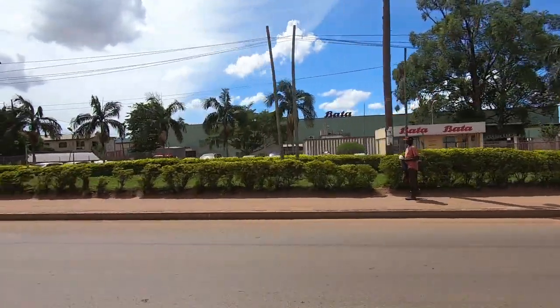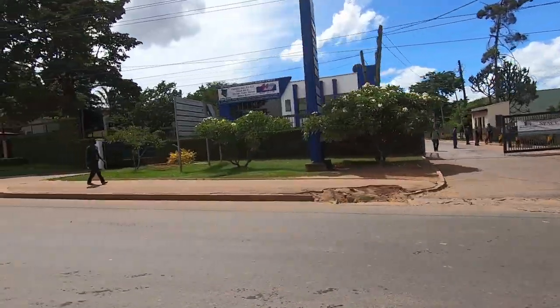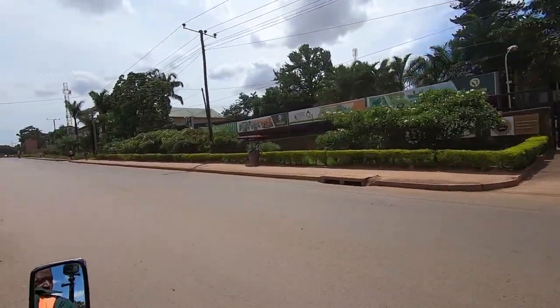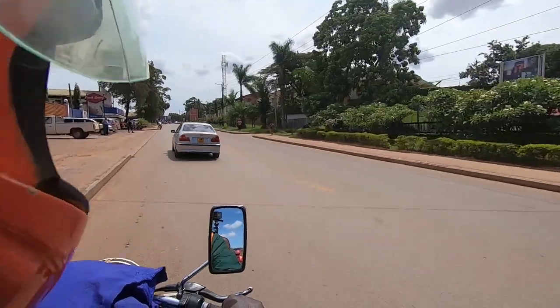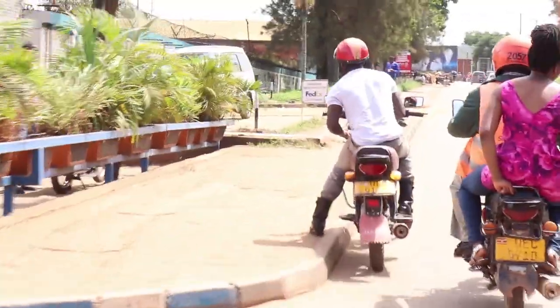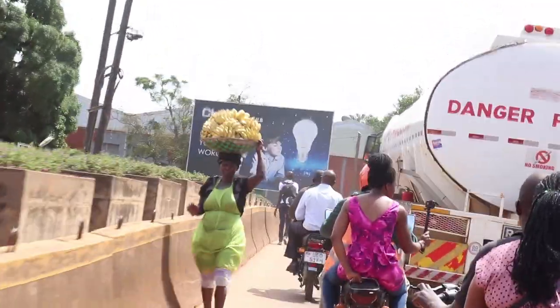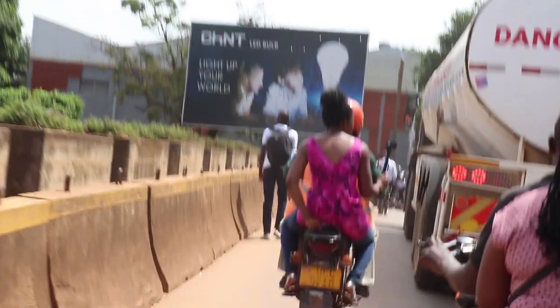Here we have Bata, which is an international brand that makes shoes — they have Bata in Spain as well. One drawback to using a boda boda is that the dust gets in your face, on your skin, and in your eyes, especially when you've got a truck in front of you pulling up the dust. This road is tarmac but we still have the dust — and the police are doing their checks.